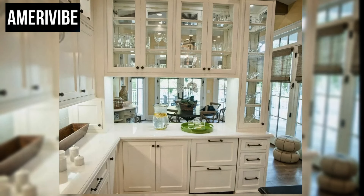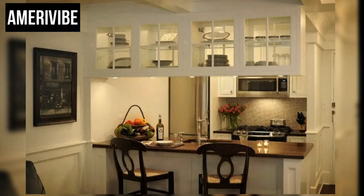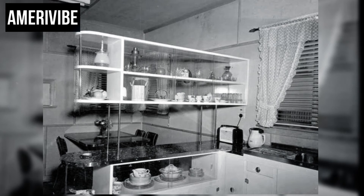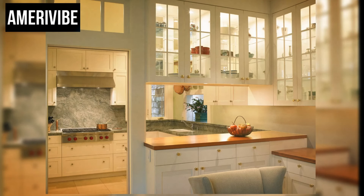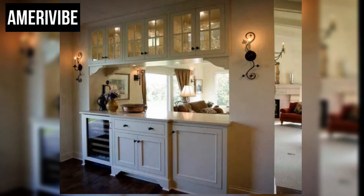The built-in china cabinet often featured glass-fronted doors, showcasing the family's treasured heirlooms and collectibles. This not only created visual appeal, but also provided easy access to dishes and serving ware, enhancing the efficiency of meal preparation and serving. The concept of the pass-through cabinet wasn't entirely new, but its popularity peaked in mid-century America. Its origins can be traced back to the early 20th century, where similar designs were seen in butlers' pantries of affluent homes.